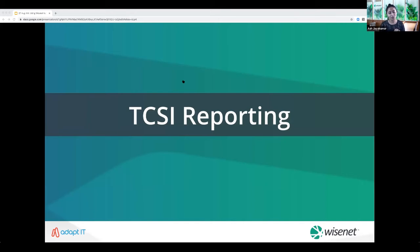At this point I'd like to hand over to Alistair to outline everything you need to know about reporting through TCSI.